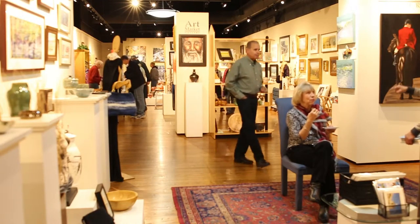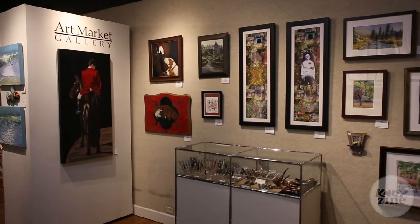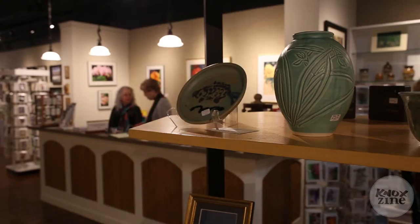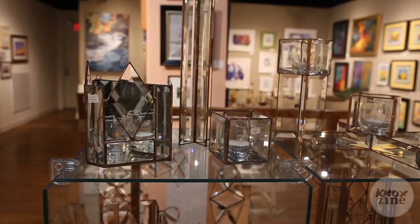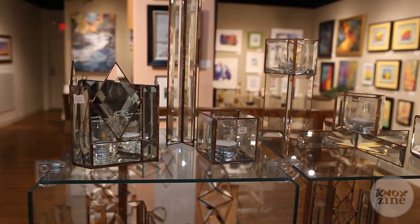First Friday is the way we have of reaching out to the general population of downtown Knoxville. A lot of people come through and they look and they play and they have a good time, visiting with friends and drinking and looking at art. And then they come back later and they actually find something that they absolutely love. So we find we have a lot of repeat people who saw us first through First Friday. That's why it's important.